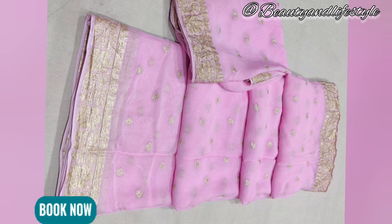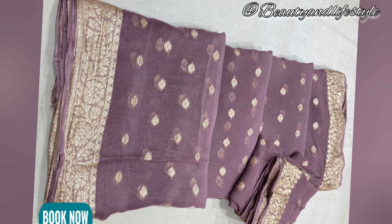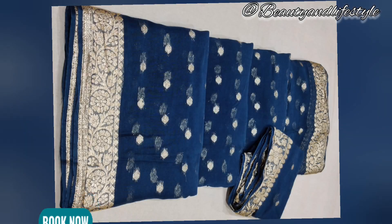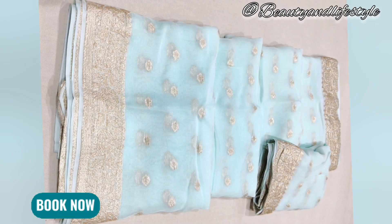But what makes this truly exceptional is its stunning zari border. The intricate designs are made with fine gold and silver thread, giving the saree a rich and luxurious look. The detailed craftsmanship of Banarasi sarees is renowned across the world, making them one of the most sought-after sarees for weddings and other festive occasions.